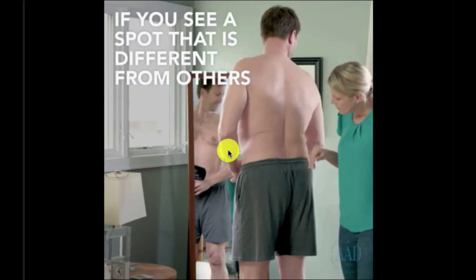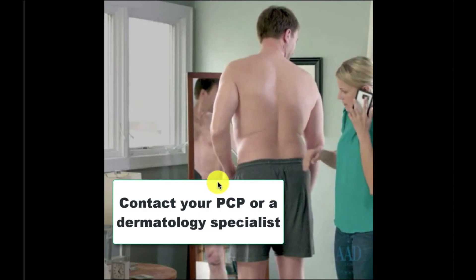If you see anything that's changing or unusual, contact your primary care physician or your dermatology specialist today. I have a couple of other tips. Number one: I suggest taking pictures. If you have a lot of freckles or moles and aren't sure what is where or when something changes, taking pictures — especially of things you think might be changing — will really help you assess change over time. Another tip: if you wear nail polish or toenail polish, when it comes off, look at your nail beds and toenail beds.